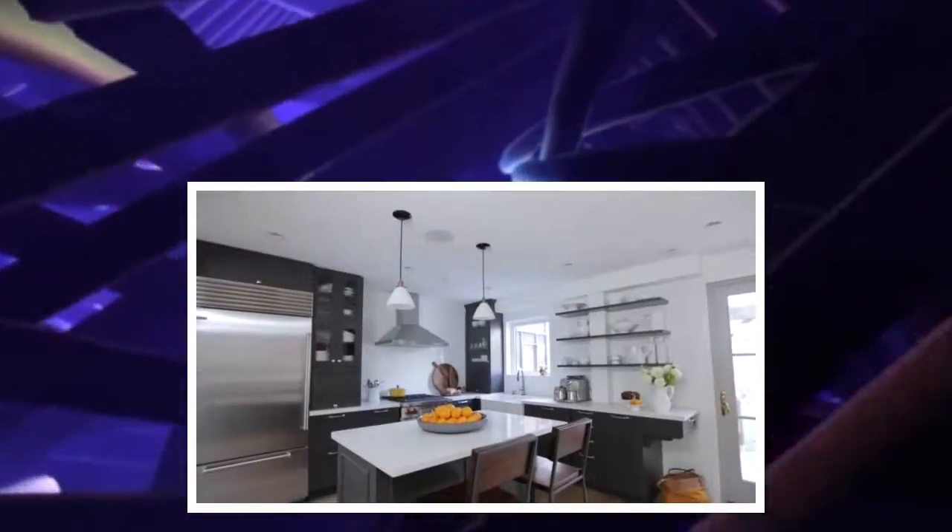Hi, I'm Sandra Mendez, project designer here at AYA Kitchens, and we've just recently finished a great kitchen renovation for a young family here in Toronto.